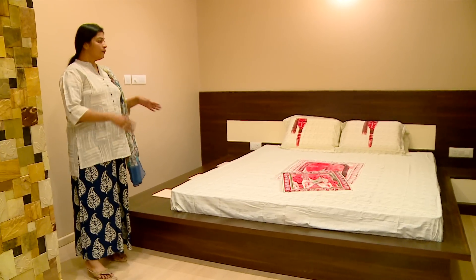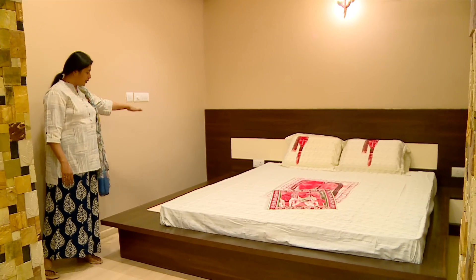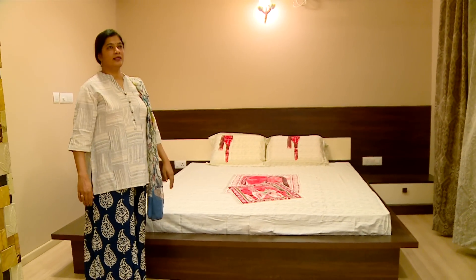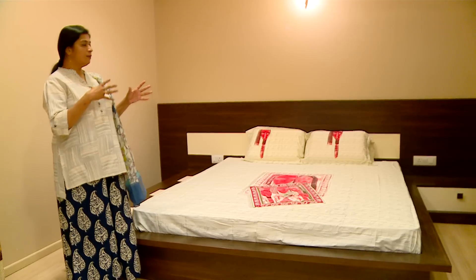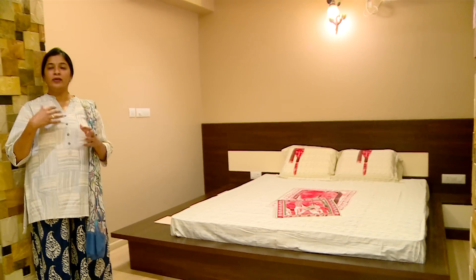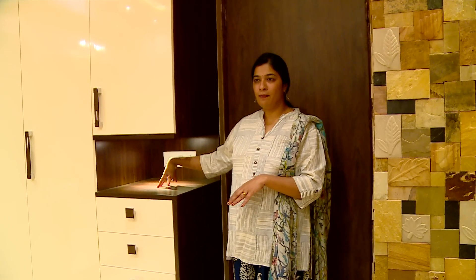The bed is designed by us. The client wanted a very big bed with a design that looks different from normal beds, so we gave a complete headboard with a long panel and a separate sitting place. You can sit there without sitting on the bed itself. The side tables are positioned alongside. The curtain is also designed to match the complete room concept, which is built around wall cladding in brown and beige colors. The wardrobe is a simple photo wardrobe with a small lighting area to keep a table clock — a beautiful four-door wardrobe.